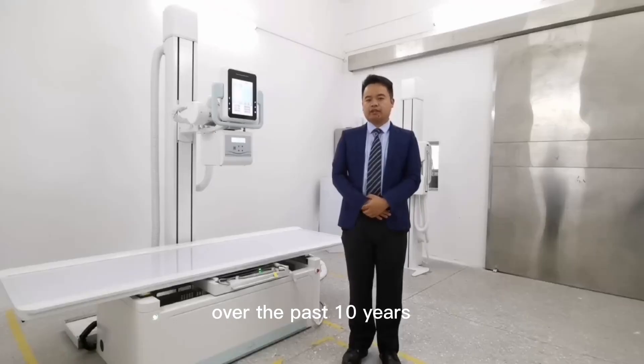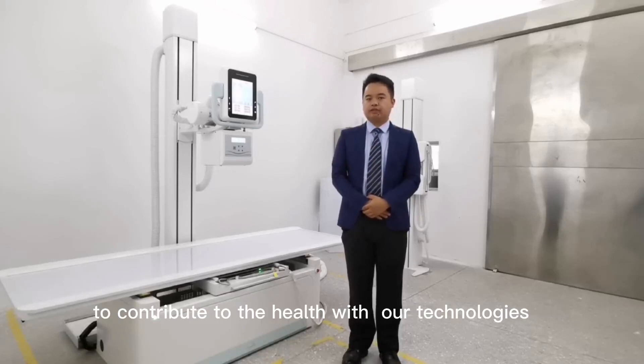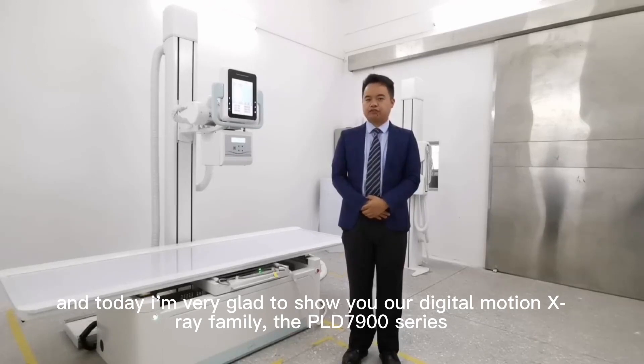Over the past 10 years, we have been innovating our imaging and creative systems to contribute to healthcare with our technologies. And today, I'm going to introduce you to our digital radiography and fluoroscopy family — the DR system and the fluoroscopy system.